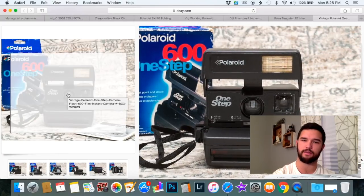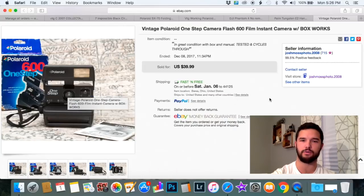I included this Polaroid because it's probably a $30 Polaroid usually, but since I had the box and the manual, I priced it at $39.99 and it sold. If you have the box, you can get a lot more — so don't throw away the box even if it's in bad condition. Include it.